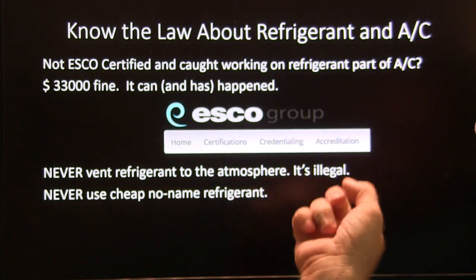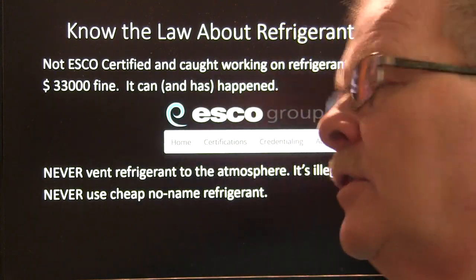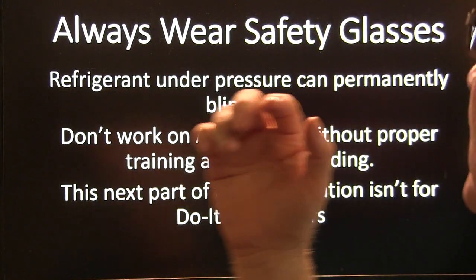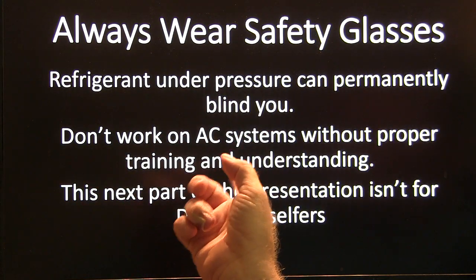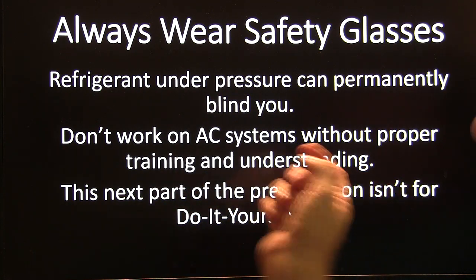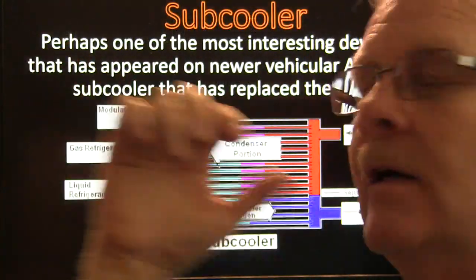Never vent refrigerant to the atmosphere — it is illegal. Never use a cheap no-name refrigerant because you never know what's in it — it could be butane or just about anything else. Always wear safety glasses. Refrigerant under pressure can permanently blind you. Don't work on AC systems without proper training and understanding. This next part of the presentation is not for do-it-yourself people — I'm just covering some stuff so we'll all be a little more knowledgeable.